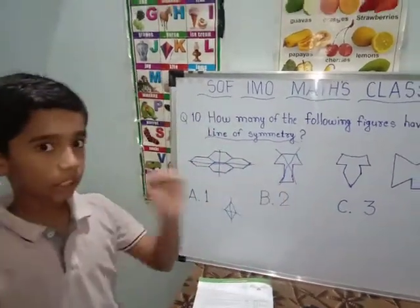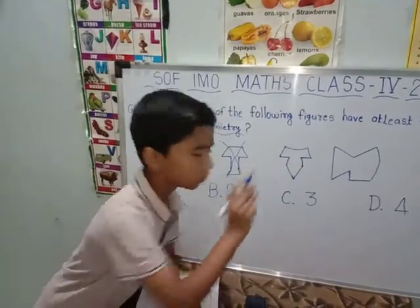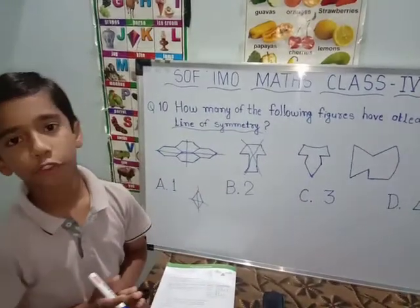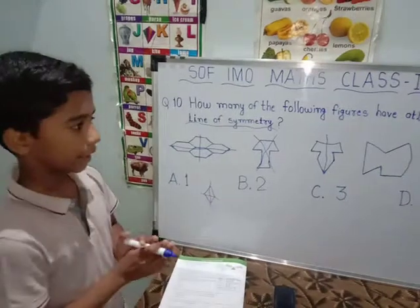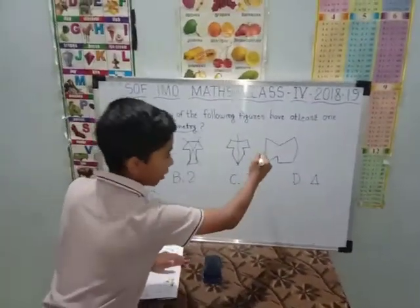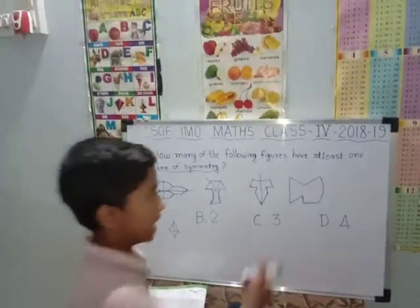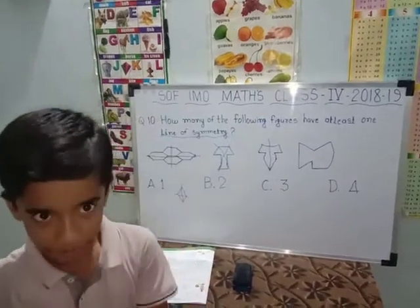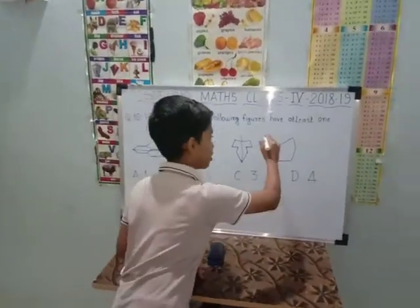Now we will start with the third option. It is very easy — it has just one line of symmetry, like this. Now we will start with the fourth option. No, it is not symmetrical because this line goes up and it is flat. The bottom line is flat and the top line goes up. That's why it is also not symmetrical.